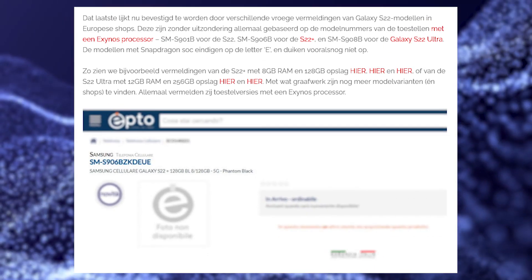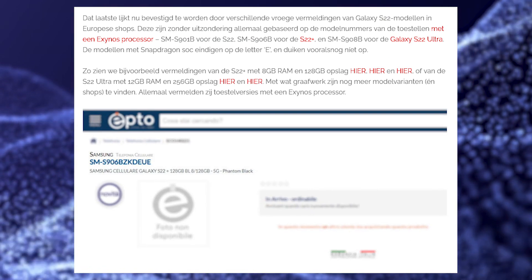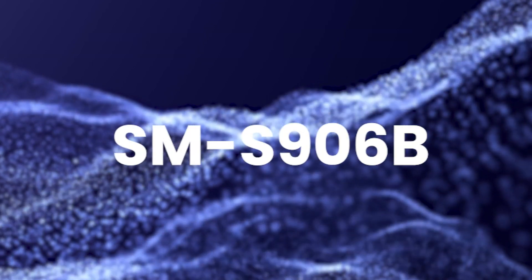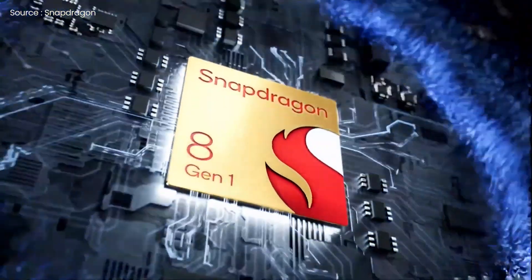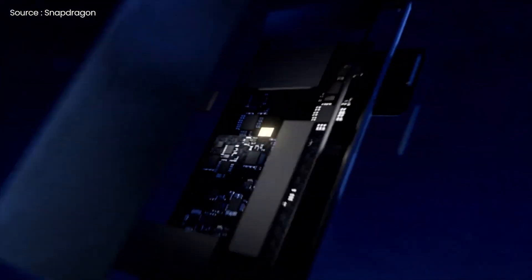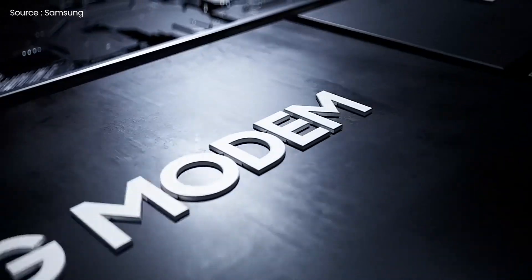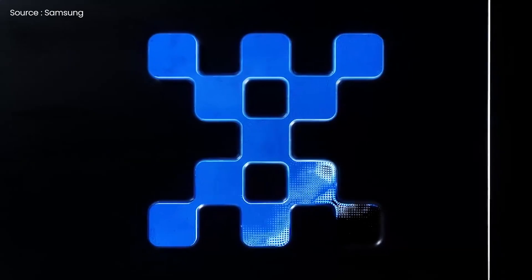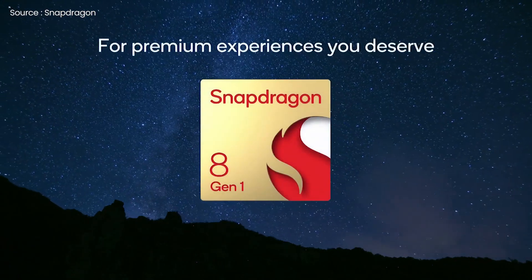As stated on the Dutch website Galaxy Club, the standard S22, S22+, and S22 Ultra will bear the model numbers SM-S901B, SM-S906B, and SM-S908B respectively. Samsung devices with Qualcomm hardware often have an E at the end of the model number, whereas Samsung's Exynos CPUs have a B designation. So in simple terms, all European S22 versions will be powered by the Exynos 2200, not the Snapdragon 8 Gen 1.